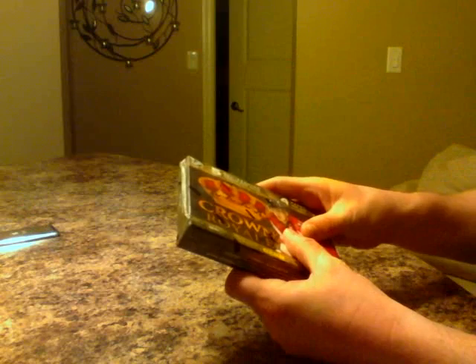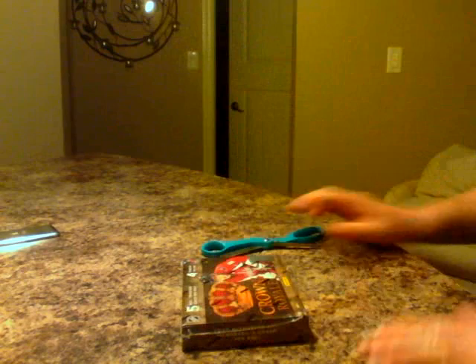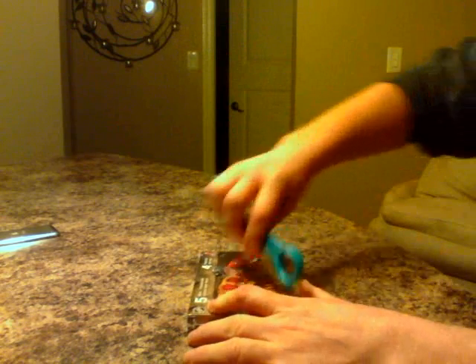Box number is 99179829 — hopefully you can pick it up on the camera. I know that sticker is going across, so it makes it hard. There you go. Well, yeah, this will be the first Crown Royal I've opened, aside from the actual Crown Royal.